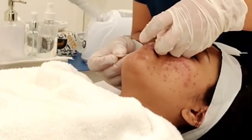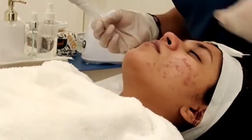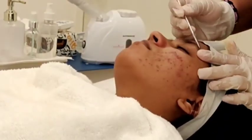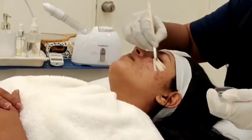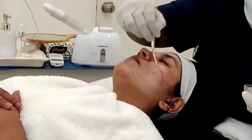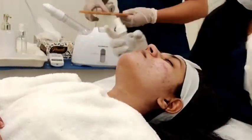Next step, let's remove the blackheads and whiteheads. Now, we have to take a fusion peel. As we use this peel, we reduce the pimples and scars.